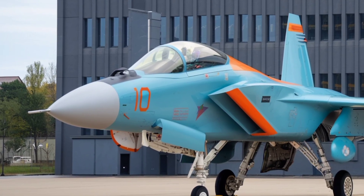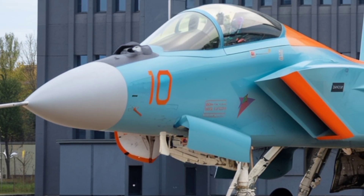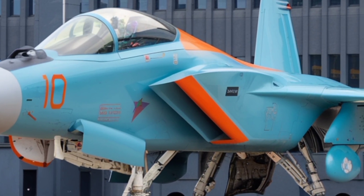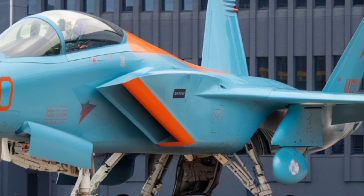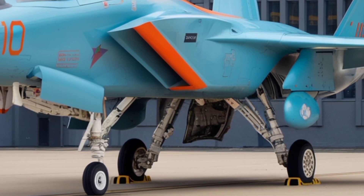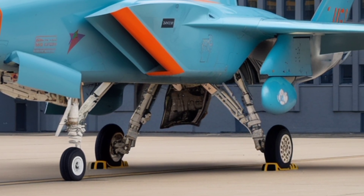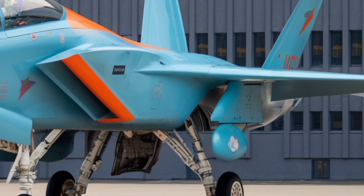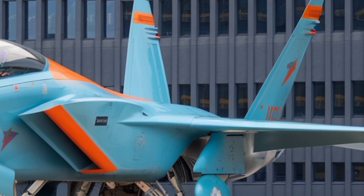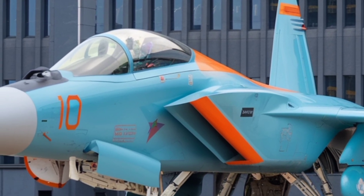Today we're diving deep into India's indigenous light combat aircraft, the HAL Tejas of the 2026 era. This jet is not just another fighter in the Air Force hangar — it's a statement of self-reliance and modern capability, built to meet the demands of today's aerial battlefield while being cost-effective and agile. We'll walk through its design, performance, cockpit and systems, weapons, production and cost, and delivery and service. By the end, you'll know everything you need to about the Tejas 2026.